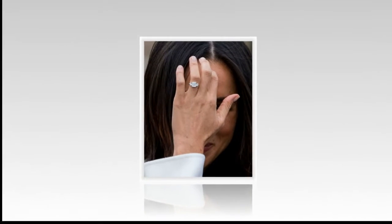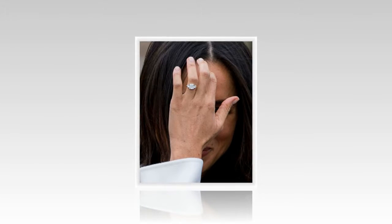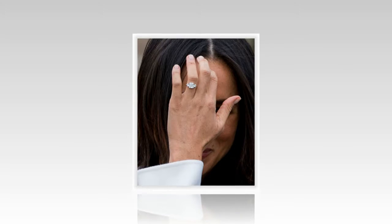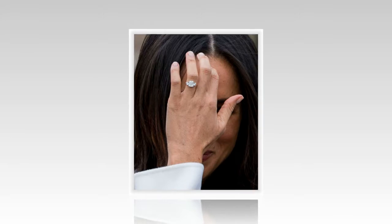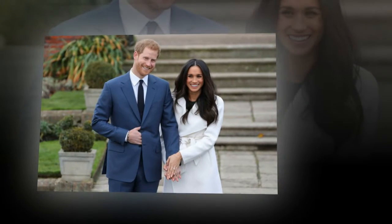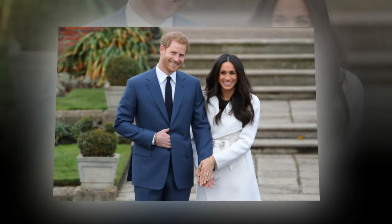"It's incredible — everything about Harry's thoughtfulness and the inclusion of Princess Diana, and obviously not being able to meet his mom, it's so important to me to know that she's a part of this with us. It's incredibly special to be able to have this ring, which sort of links where you come from in Botswana, which is important to us. It's perfect," she told the BBC.